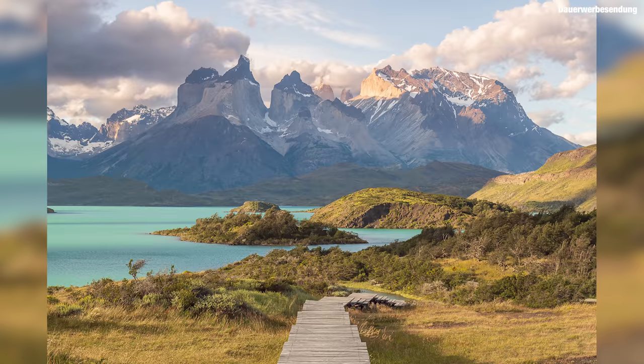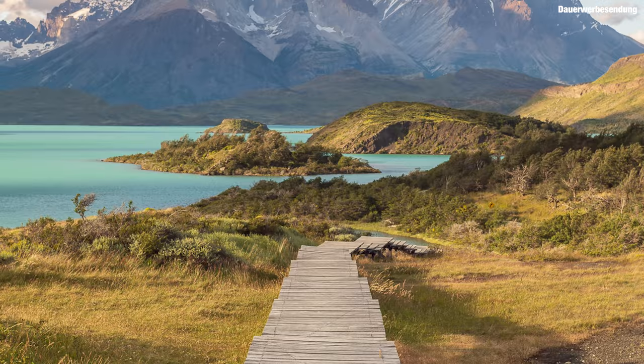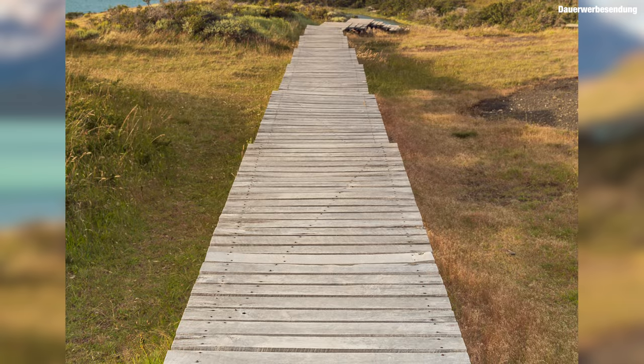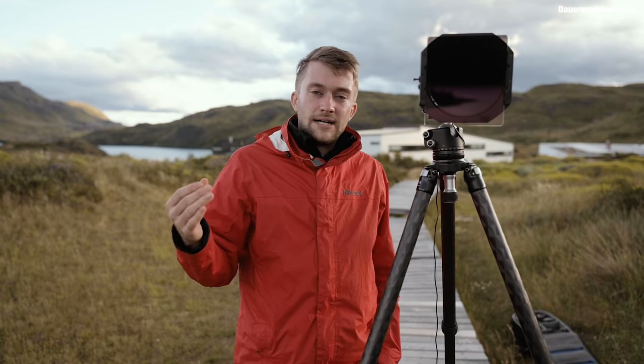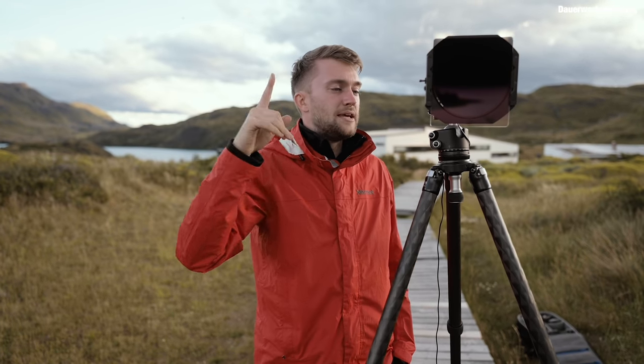Beim Fokusdecken lege ich den Fokuspunkt erst auf den Berg ganz im Hintergrund und mache ein Foto. Dann lege ich ihn irgendwo in die Mitte, mache ein Foto. Und dann vorne auf den Steg, nochmal ein Foto. Diese drei Bilder füge ich in Photoshop zusammen und erzeuge ein komplett scharfes Bild von vorne bis hinten. Außerdem mache ich mehrere Belichtungen – einmal für den Himmel und einmal für den Vordergrund.